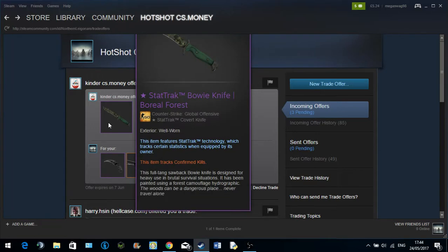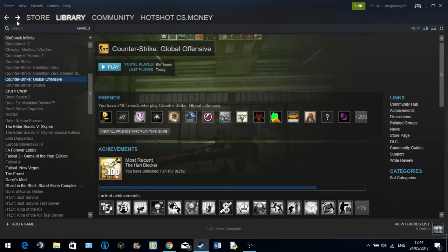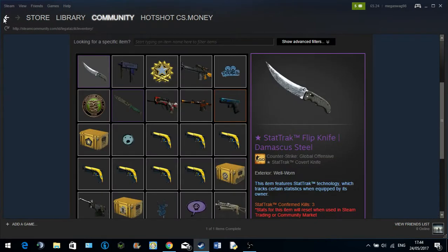I believe this is either a duplicated item — it must be a duplicated item — because I'm pretty sure you can't have a trade offer active and also have something on the community market at the same time. I've never tried that before.